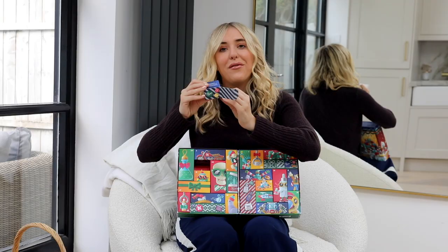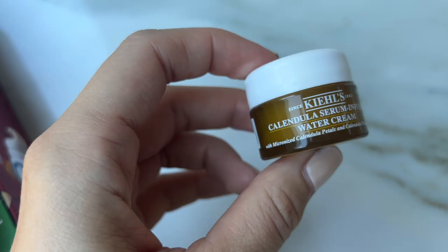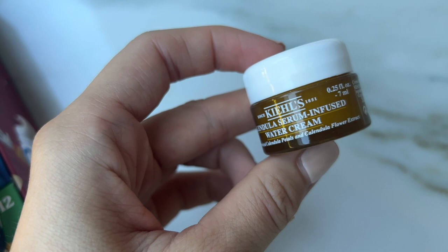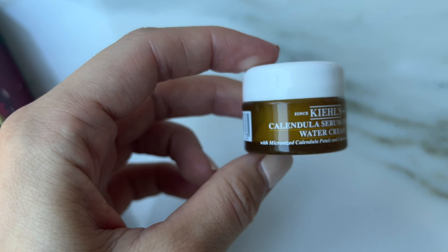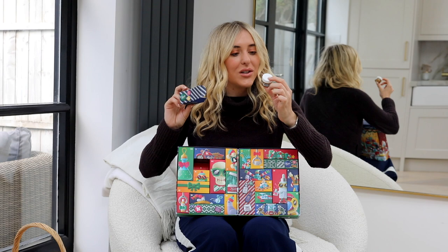Number three is the Kiehl's Calendula Serum Infused Water Cream. The first cleanser I ever used from Kiehl's was a Calendula cleanser. One thing you'll learn if you're new to my channel — I pronounce everything wrong! This is a serum-infused water cream in a dinky 7ml.